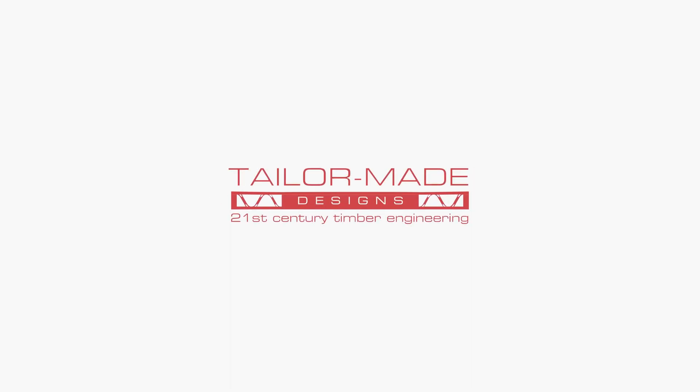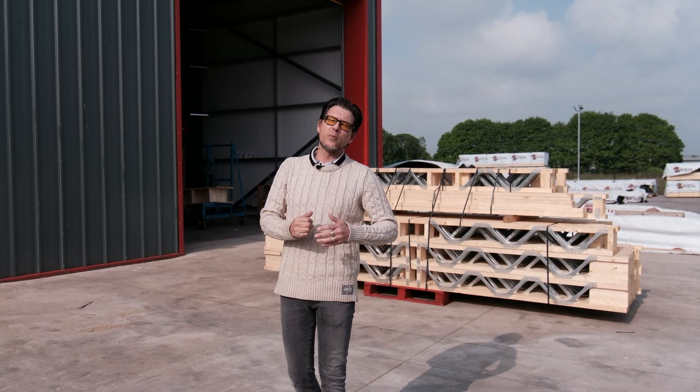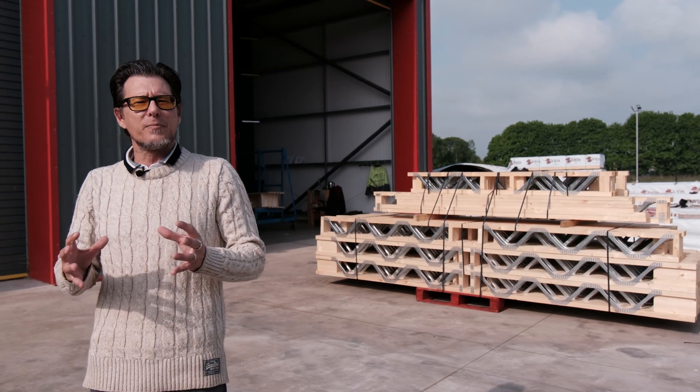Hi, Ben here from TaylorMade Designs. In today's video we'll be going over posi-joists and how they might soon become invaluable in the building of new homes thanks to upcoming regulations. Join us as we discuss how they're going to future-proof your home and potentially add a bit more future value.